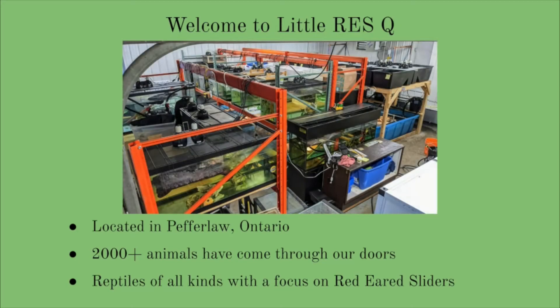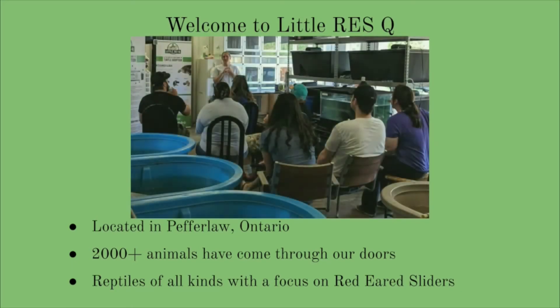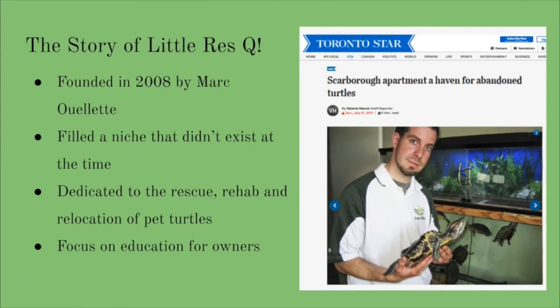This includes reptiles of all kinds, including snakes, bearded dragons, tortoises, mostly aquatic turtles, and even occasionally fish. We started in a condo in Scarborough in 2008 with 15 turtles and a couple of snakes. It seems so long ago, but since then we've grown into a large shelter that has been operating over capacity since the upgrade.